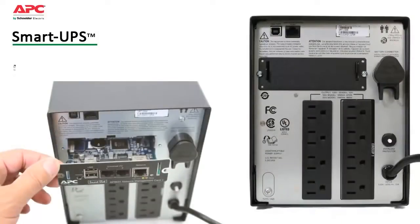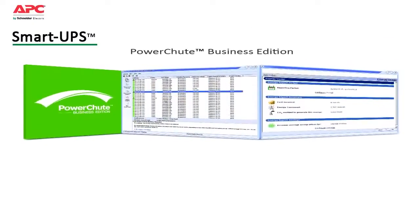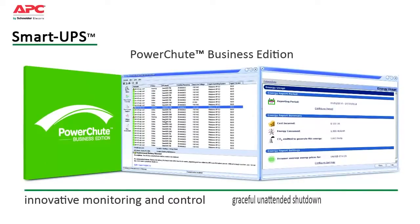Smart UPS also save time with easy and convenient remote management via built-in USB, serial ports, and optional smart slot that accepts a range of accessory cards. Included is APC's PowerChute Business Edition software. Compatible with most server operating systems, it provides innovative monitoring and control as well as graceful unattended shutdown in extended outage situations.